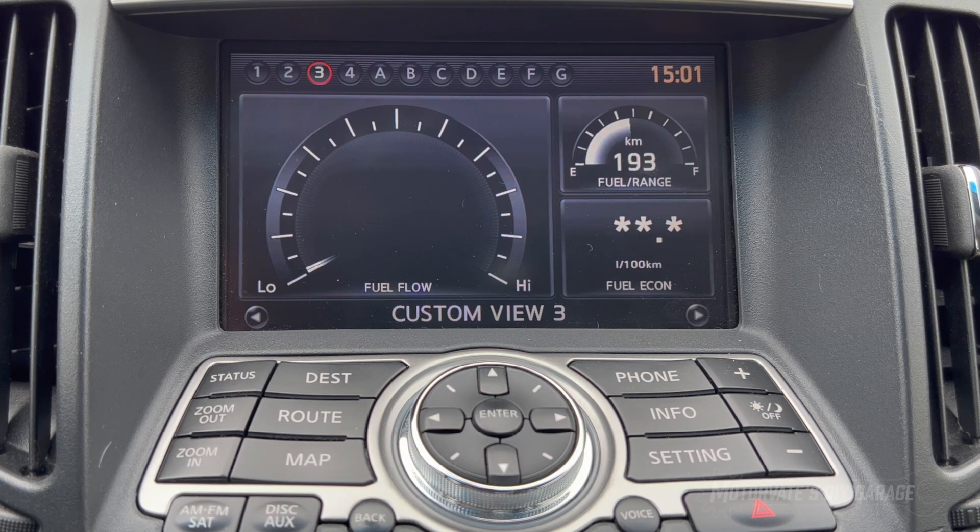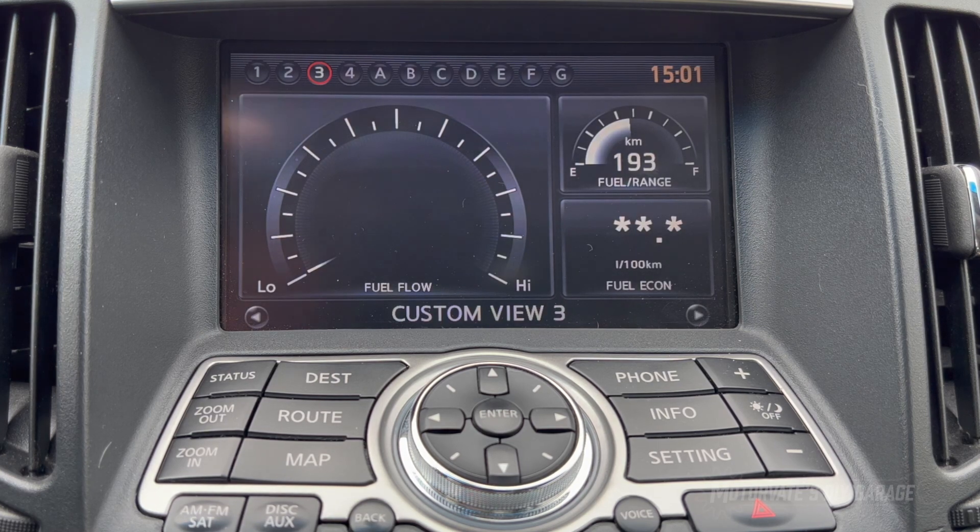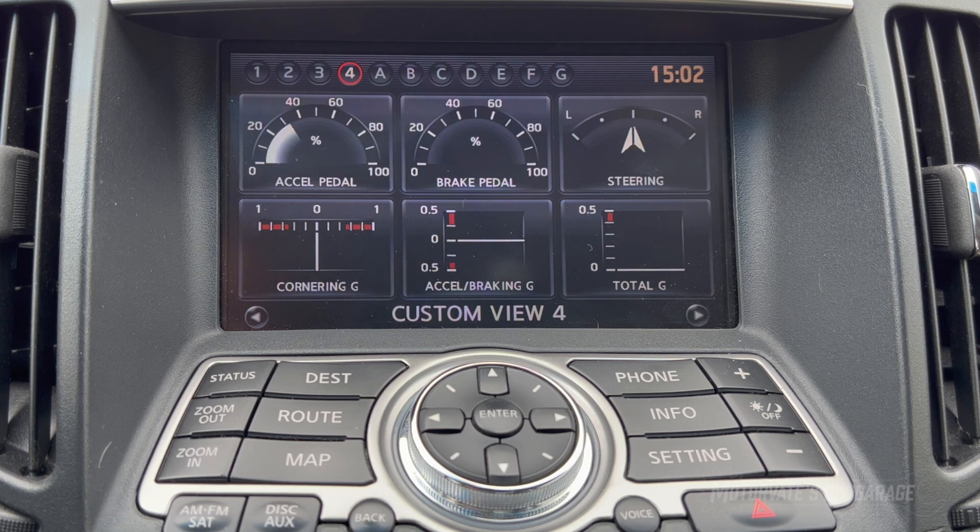Here we have fuel flow, and it's scaled for the GT-R. At 7,000 RPM wide open throttle, we're right about the two o'clock position on the gauge — at least on my stock car, except for a stillen exhaust. Top right is fuel range and the gas gauge. Bottom right is the average fuel economy, which will show up once we're driving. We also have accelerator pedal, brake pedal, steering, and cornering G-forces — those do work — but acceleration and braking G-forces do not since we don't have that sensor, and total G-force in this case will just be the cornering G-forces.